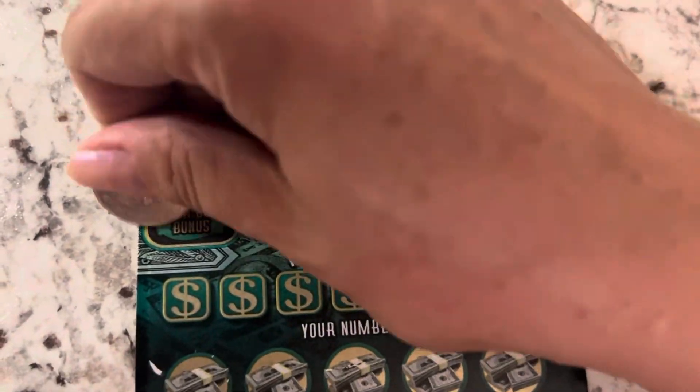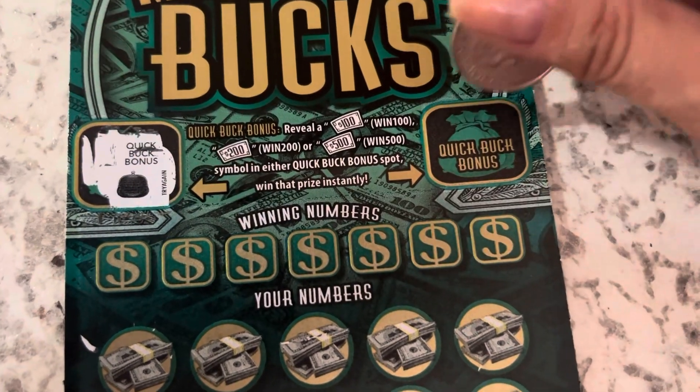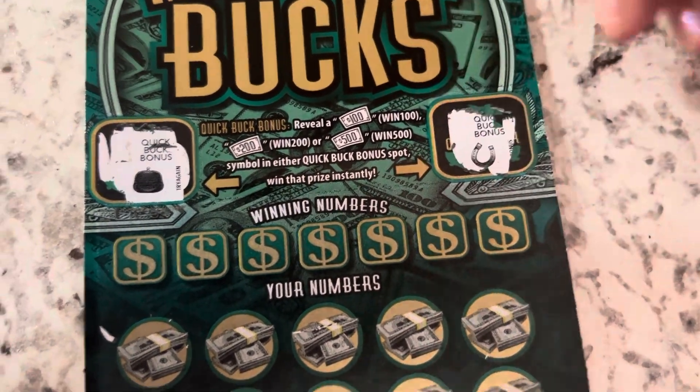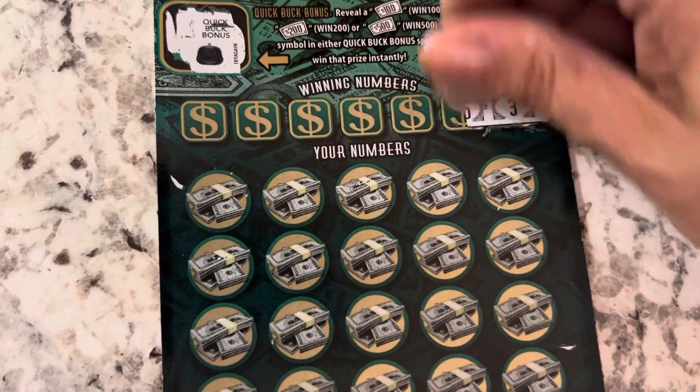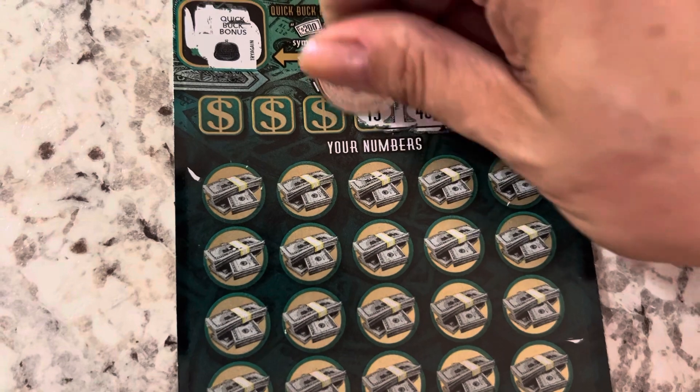Mrs. Cash is going to do some scratching. Okay, garbage bag. Horseshoe. $3. $25. $40. $13.